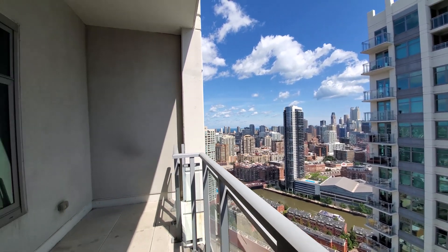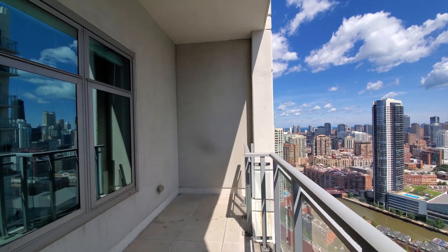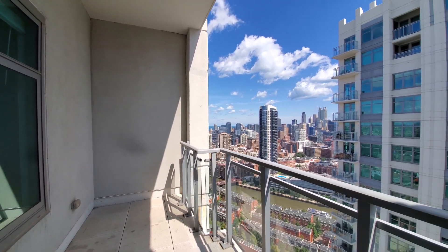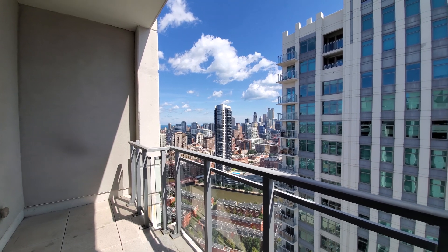I was standing on one of the balconies of a three-bedroom, two-and-a-half-bath apartment at the penthouse level. Let's head inside for a look around.